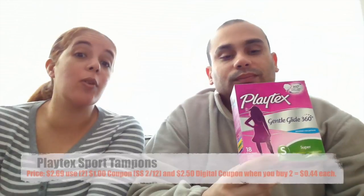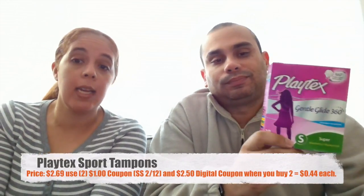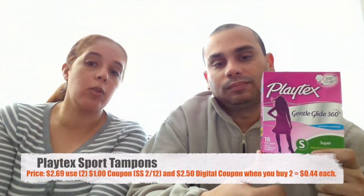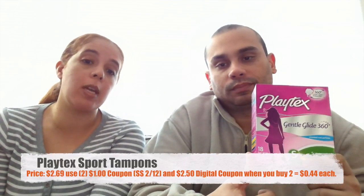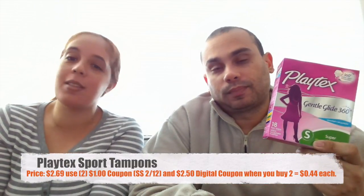The next item is Playtex. The one on the box is the regular version, but the one you actually want to grab is the Sport version. Those are running for $2.69 and we had a dollar coupon making them $1.69, but there's also a $2.50 digital coupon when you buy two boxes that will make them 44 cents. You have to make sure you grab the Sport one — I grabbed the wrong one by mistake and ended up paying $1.69.